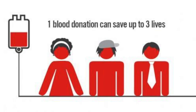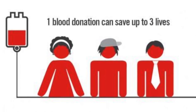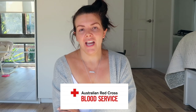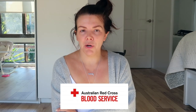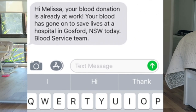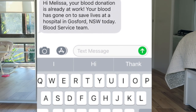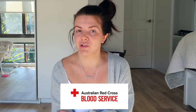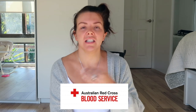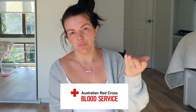One blood donation will save three lives. When I had my blood donated I personally got a text a few days later saying, 'Melissa, your blood is now on its way to Gosford Hospital.' My stepfather is in hospital at the moment and has required quite a few transfusions — you sit there and go, okay, if he's required blood, I need to give blood back so I can refill what he's taken.